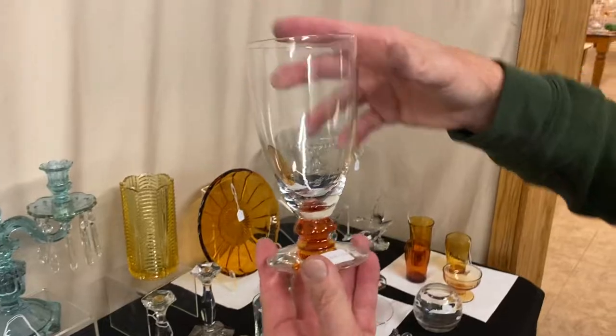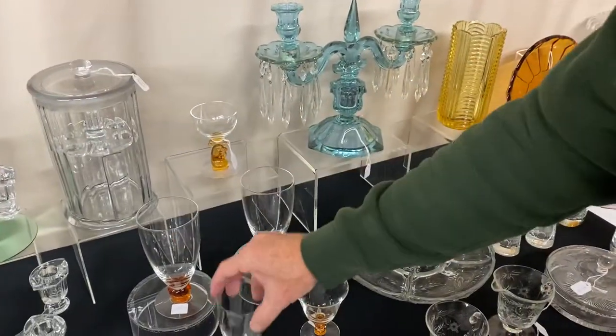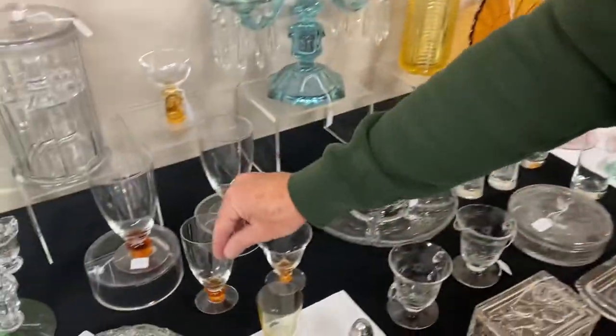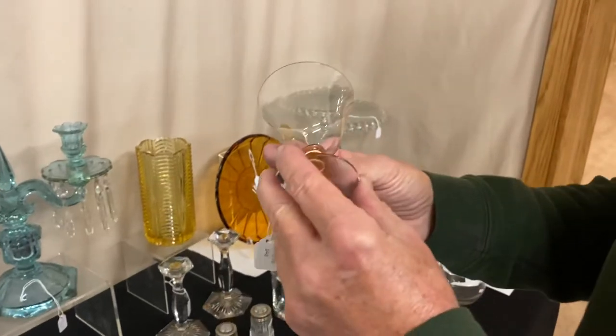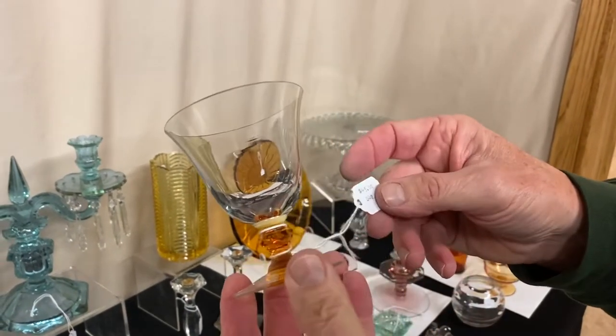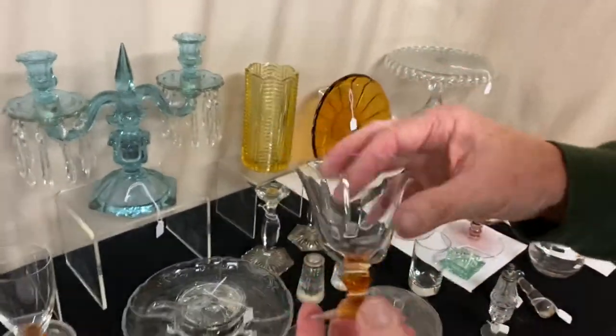Legionnaire iced tea with amber stem, $55. Legionnaire amber orange juice, $40. And an uncertain stem — it may be an Old Glory stem — in amber, marked at $45, and it's an oyster cocktail.